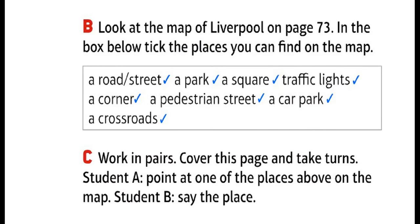Look at the map of Liverpool on page 73. In the box below, tick the places you can find on the map: a road, a street, a park, a square, traffic lights, a corner, a pedestrian street, a car park, a crossroads. Work in pairs. Cover this page and take turns. Student A: point at one of the places above on the map. Student B: say the place.